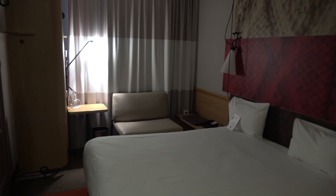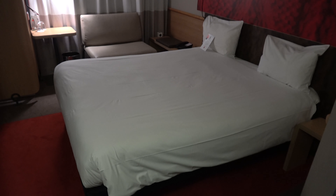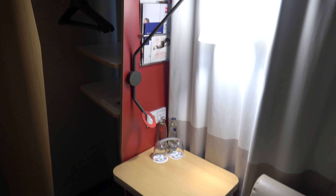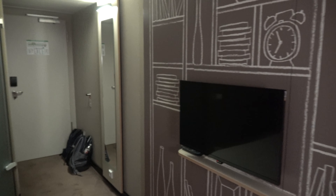What you see right now is the room I stayed in. I was very comfortable, I just missed a desk since I was working on my laptop, but otherwise everything was fine. When you look outside the window, you'll see the tramway directly outside.